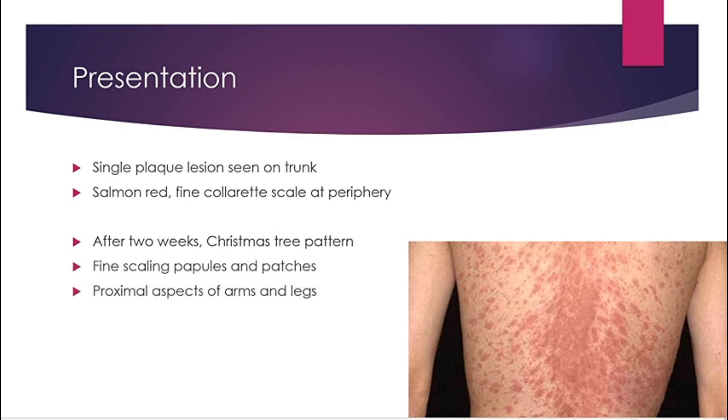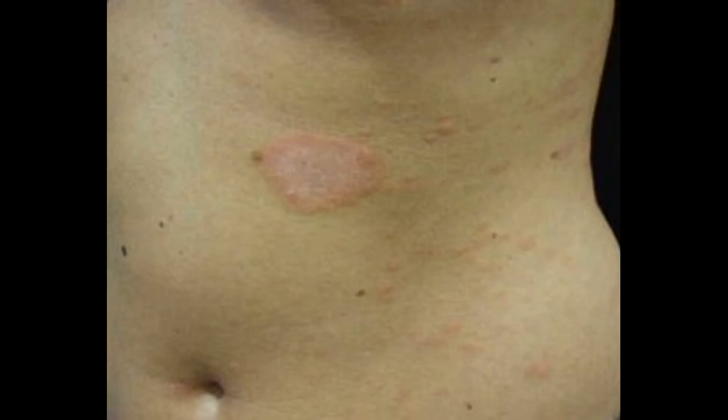It can also occur on the proximal aspects of the arms and the legs. It rarely occurs on the face unless it is an atypical form. There is just mild itching. There is a macular exanthema known as the mother plaque or medallion, which is a large patch.